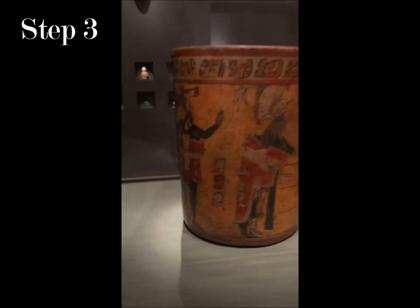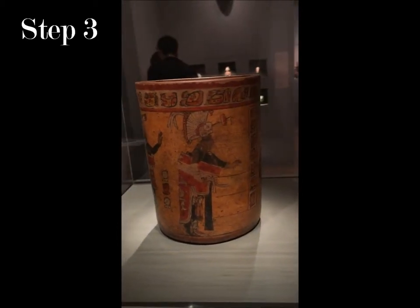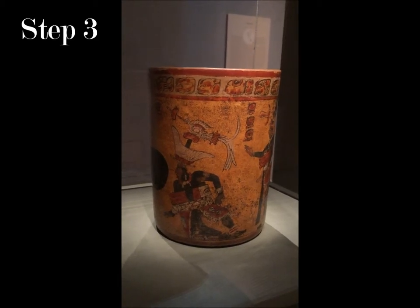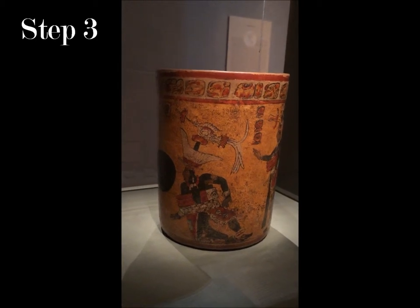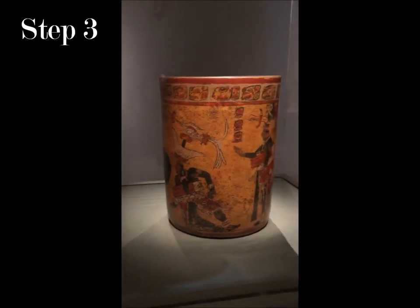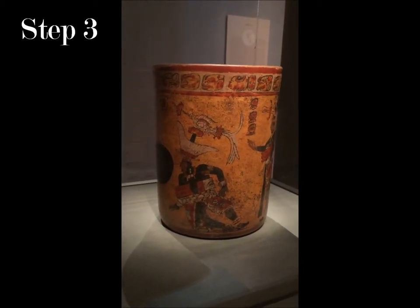Going back, the museum description also describes the person sitting. This person sitting is actually named White Bird. Reading from the description, it says he's a holy lord of the Ike's kingdom. This scene documents White Bird's interaction with his noble peers — the people that are standing. And the game represents his rite of passage into manhood.